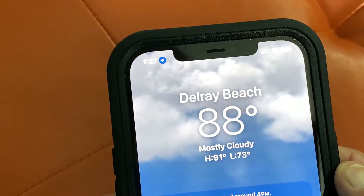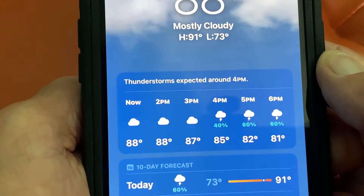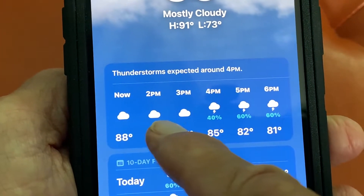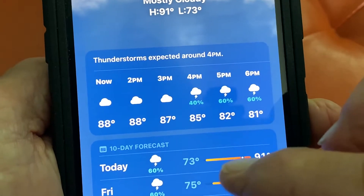We're in Delray Beach, it's 88 degrees, mostly cloudy, the high is going to be 91, the low is going to be 73. As you slide down, you're going to see there's going to be thunderstorms, and it kind of gives you the time — at 4 p.m. we're going to get lightning and rain, possibly. And as you can see, the temperature is supposed to drop going into that.